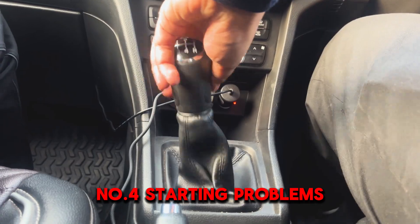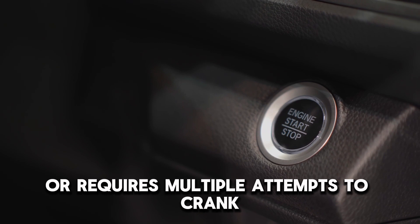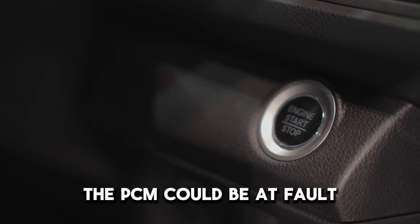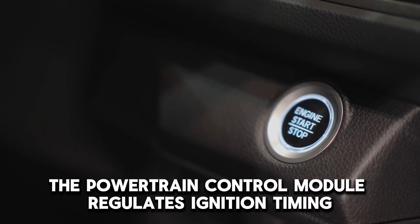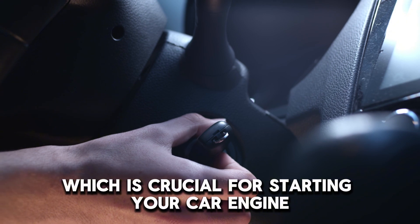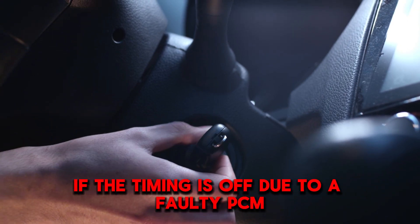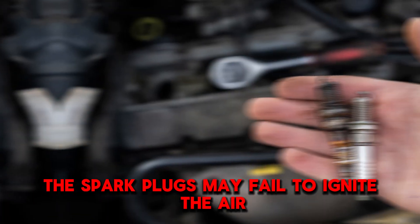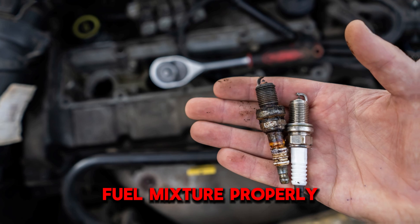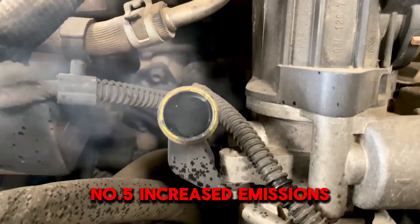Number 4: Starting Problems. If your vehicle struggles to start or requires multiple attempts to crank, the PCM could be at fault. The powertrain control module regulates ignition timing, which is crucial for starting your car engine. If the timing is off due to a faulty PCM, the spark plugs may fail to ignite the air-fuel mixture properly, preventing the engine from starting smoothly.